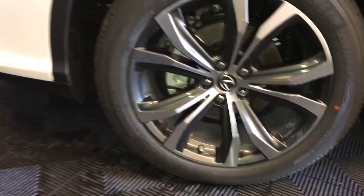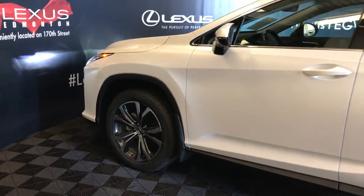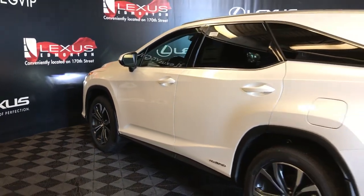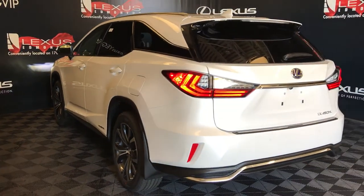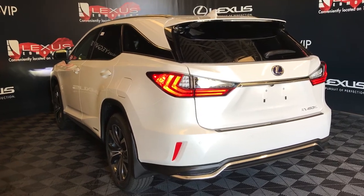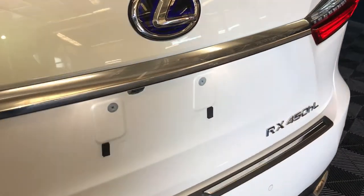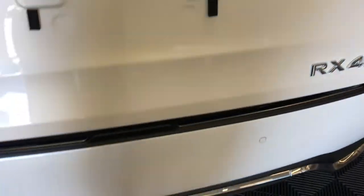20-inch alloy wheels with wheel locks. Keyless entry with smart access and key lock prevention. Rear cross traffic alert system. Roof-mounted rear spoiler. LED rear combination lights. Intelligent clearance sonar with rear cross traffic braking. Spare tire located underneath the vehicle.